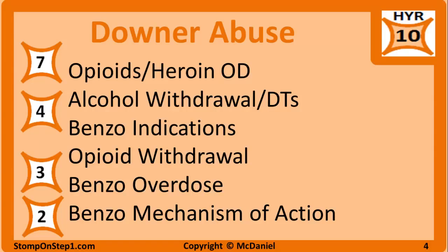The uses and indications for benzodiazepines gets a high yield rating of 4, including anxiolytics and alcohol withdrawal. Opioid withdrawal gets a high yield rating of 3 — just be able to identify what that looks like. Benzo overdose, perhaps in suicide attempts or a kid accidentally taking a bottle, and how you would use flumazenil, gets a high yield rating of 3 as well. The mechanism of action of benzodiazepines has a high yield rating of 2. Alcoholism and its complications are also very high yield, but since they weren't covered in this playlist, they're not listed here.